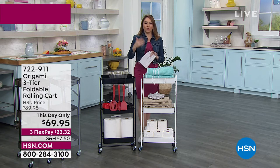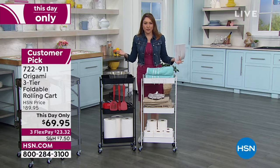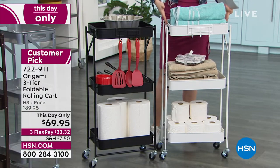Origami — the actual name — is known as the art of paper folding, a Japanese art. We use the same theory for organizational tools. Everything that you see in Origami actually folds flat.